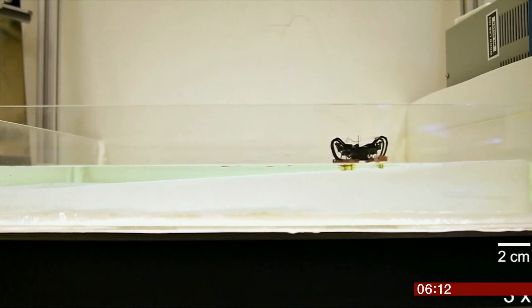The biggest challenge for this micro machine is getting out of the water. The force of the water's surface tension is twice the robot's weight, and hind legs then encounter friction. The next challenge for researchers is to find a way for the robot to return to land without using a ramp.